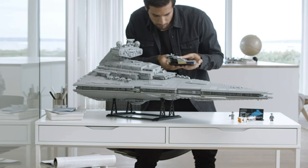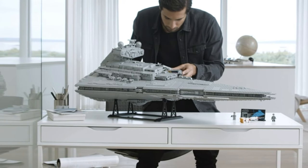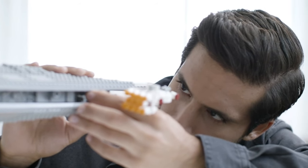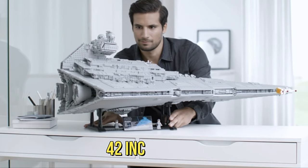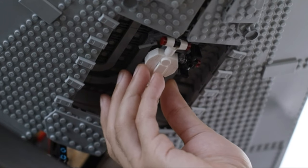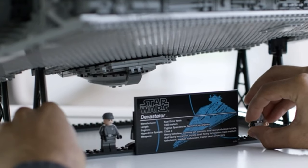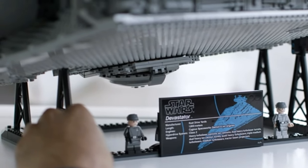Star Wars enthusiasts, get ready for an epic adventure with the Imperial Star Destroyer. This kit comprises 5,000 pieces and measures an impressive 42 inches long, promising a building journey like no other. Every intricate detail of this starship, as seen in the iconic opening scene of Star Wars: A New Hope, is faithfully captured.